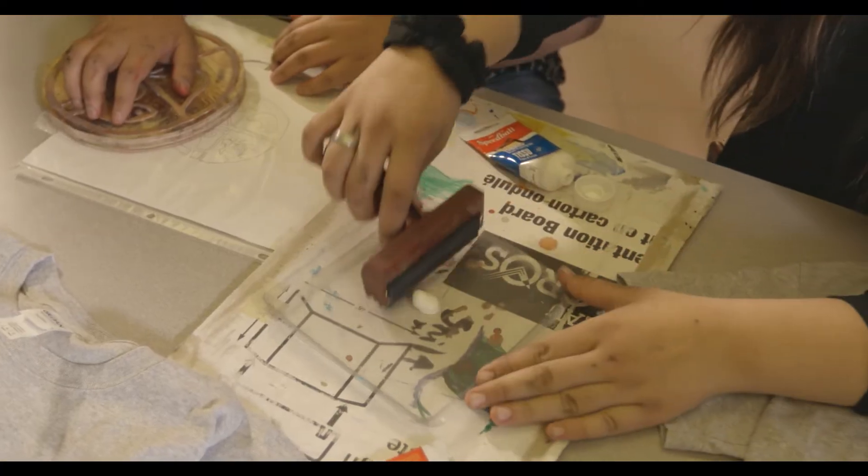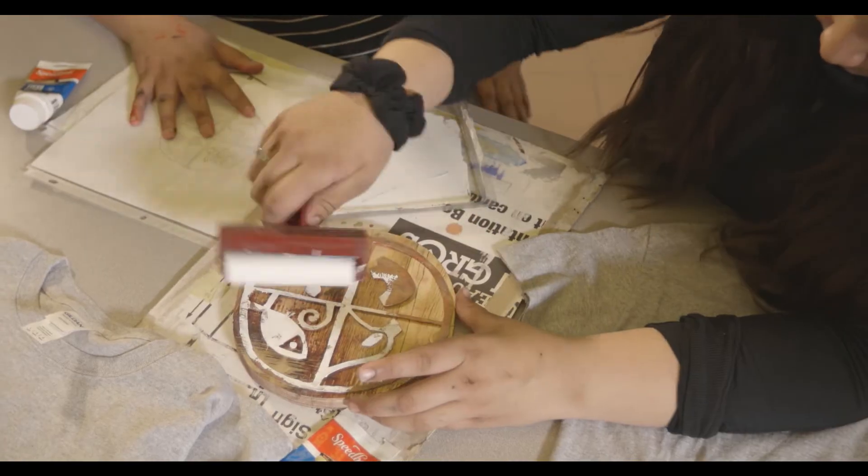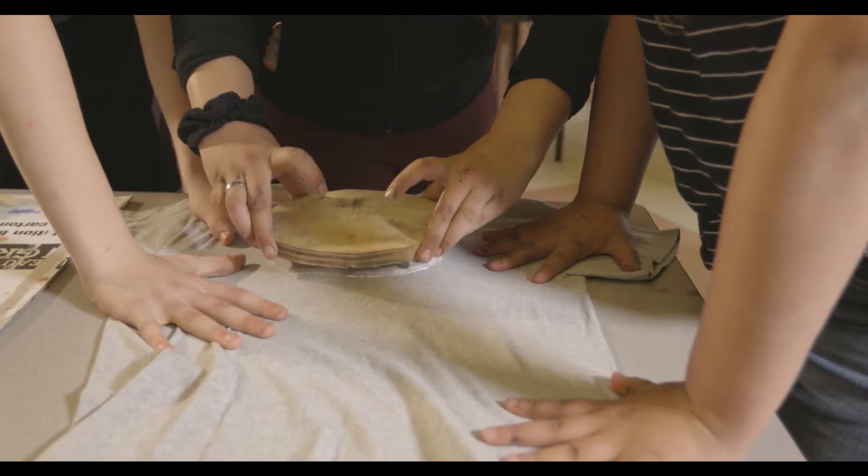This is our block printing project. Today we are showing everyone the printing process. We probably couldn't have done any of this without Brilliant Labs.